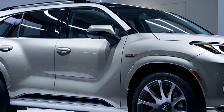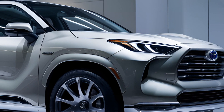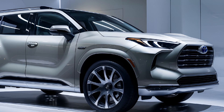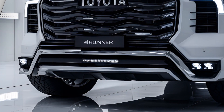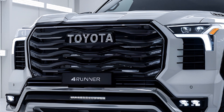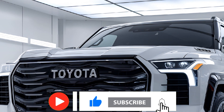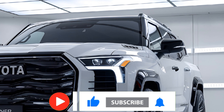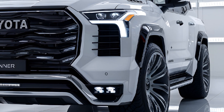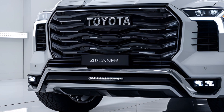A key highlight of the 2025 4Runner is its powerful V6 engine, which provides ample torque for towing and navigating tough terrains. Toyota has prioritized reliability, making the 4Runner a solid choice for those who need a dependable vehicle that can tackle a wide range of conditions. While some competitors have moved to unibody designs for smoother on-road performance, the 4Runner sticks to its traditional design, ensuring it remains one of the best options for off-road adventures.